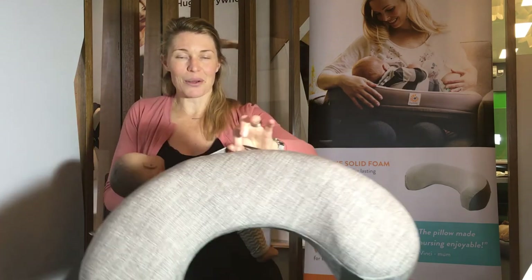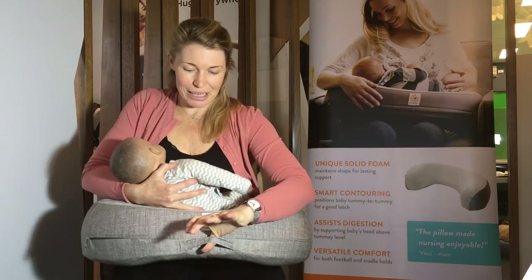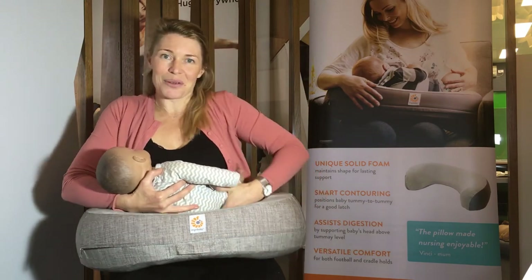You can take this little pillow around the house wherever you go, wherever you choose to breastfeed, and it'll just come with you wherever you go.